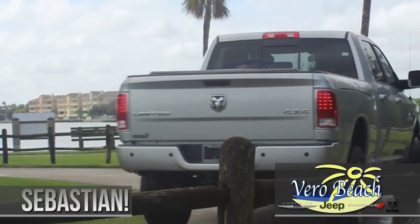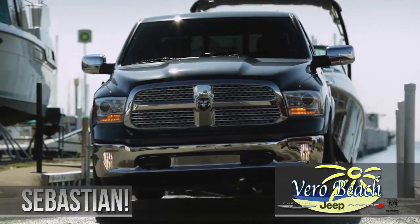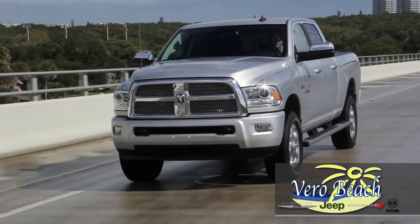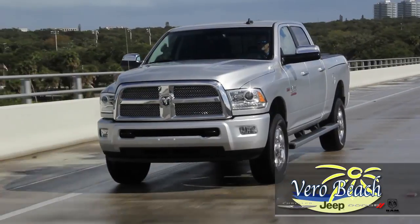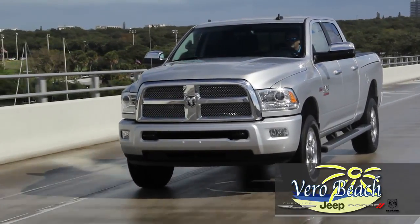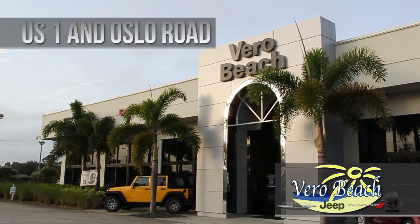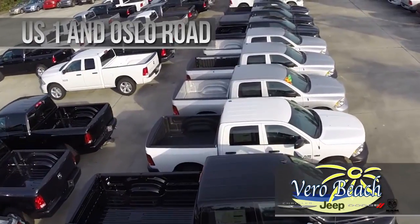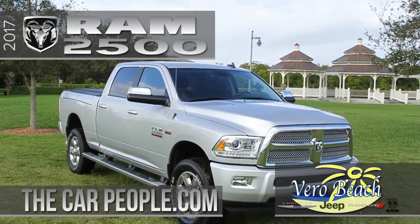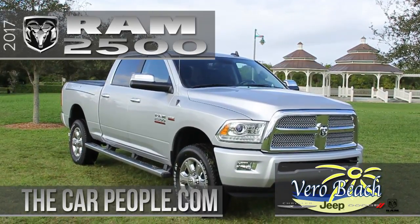Whether you're loading up crates of oranges in Fort Pierce, pulling your boat to the Sebastian Inlet, or bringing your crew and trailer to a job in Palm Bay, one thing is for sure — the drive will be effortless and enjoyable getting there in your Ram 2500 from Vero Beach Ram. We invite you to visit Vero Beach Dodge Chrysler Jeep Ram, the Treasure Coast's oldest Ram dealer, where you will find the Ram truck that fits you best within one of the largest selections of new Rams on the Treasure Coast. Vero Beach Ram.